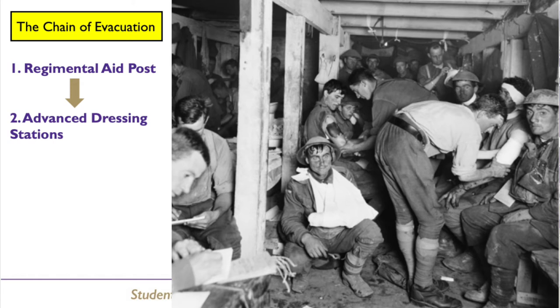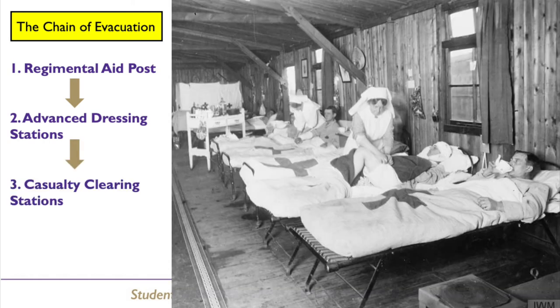Seriously injured men would be moved on to a casualty clearing station. Casualty clearing stations collected seriously injured men from dressing stations using motor ambulance convoys. They were located a sufficient distance away from the front line to provide some safety from attack. They had surgical and medical wards in huts, nursing staff, and were sometimes supported by mobile x-ray units.